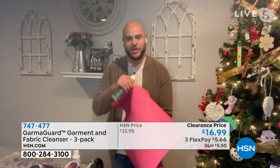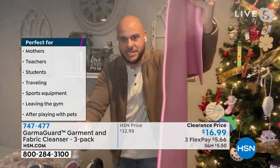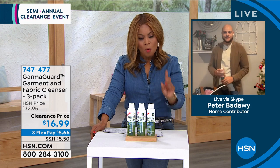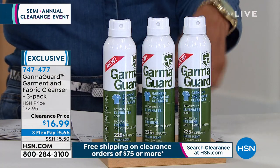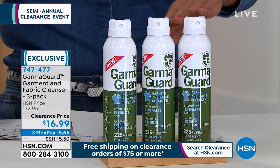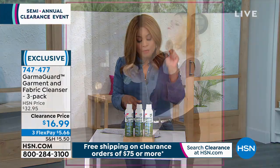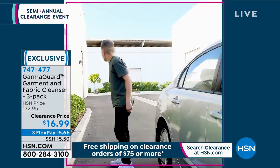This is great for yoga mats, gym bags, shoes, and boots. The key distinction is that this product doesn't just mask odors — masking is like putting a fragrance on. Garma Guard actually eliminates the odor, attacking it without any bleach. So if you're wearing denim or a darker color, there's no bleaching. It's also free of harsh and abrasive chemicals, which is great whether for home use or sports equipment.